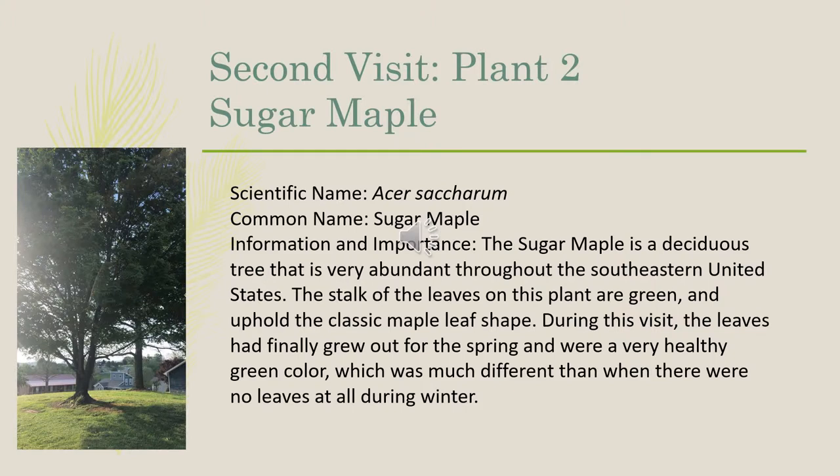The second plant we observed on our second visit was the sugar maple, scientific name Acer saccharum. The sugar maple is a deciduous tree that is very abundant throughout the southeastern United States. The stalk of the leaves are green and uphold the classic maple leaf shape. During this visit, the leaves had finally grown out for spring and were a very healthy green color, which is much different than when there were no leaves at all during the winter.